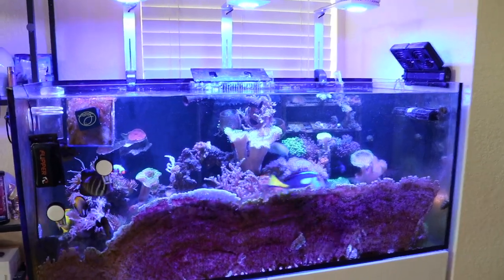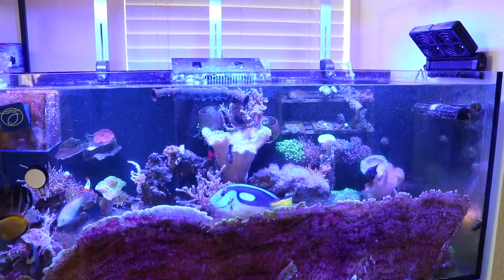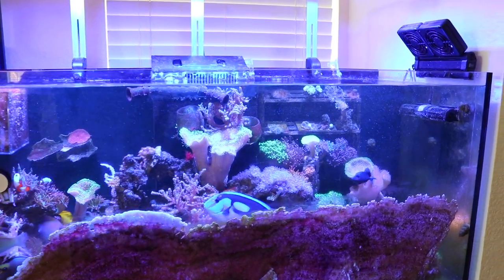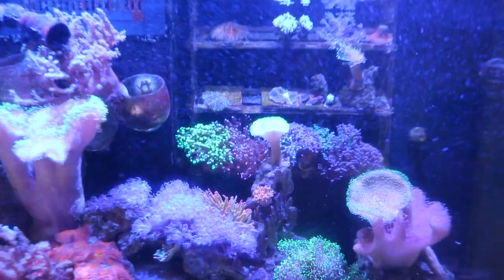What's up guys, welcome back to the channel. I hope everybody's doing well today. If you guys are new here, this is Hugh and this is my Red Sea Reefer 350. Trying to do the weekly updates for you guys.